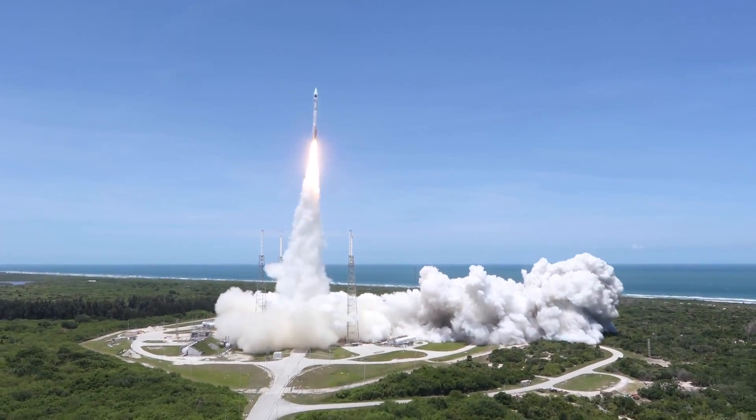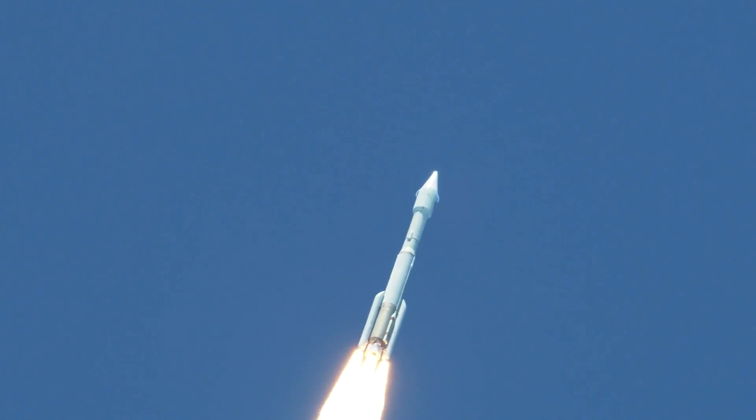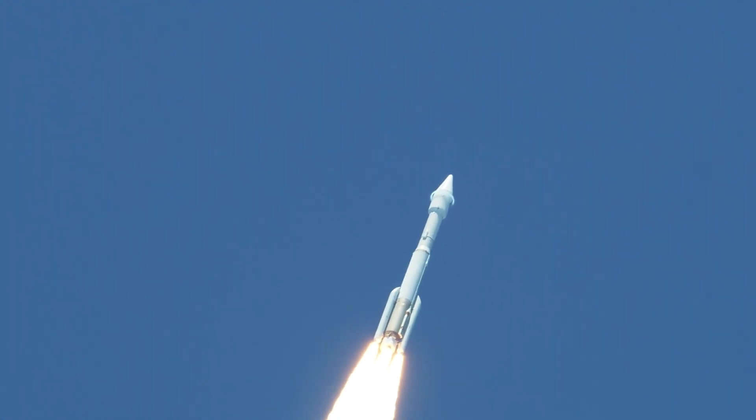Shortly after liftoff, Atlas begins a pitch-over to attain the proper flight path while minimizing the dynamic pressure the rocket experiences during flight.